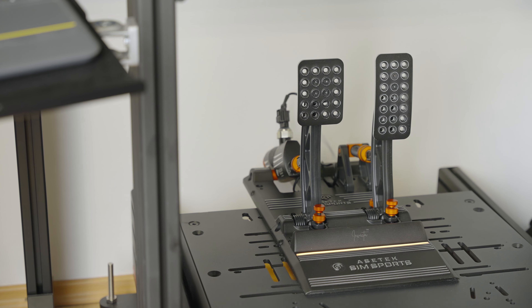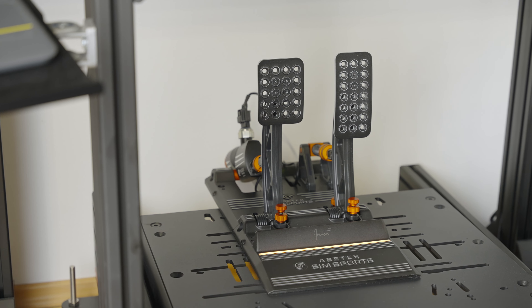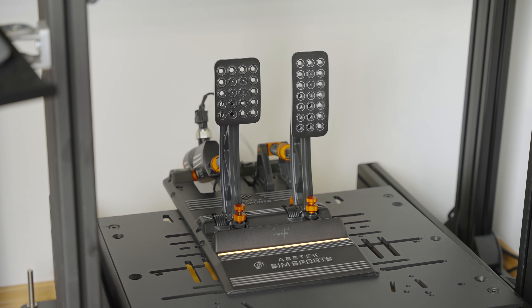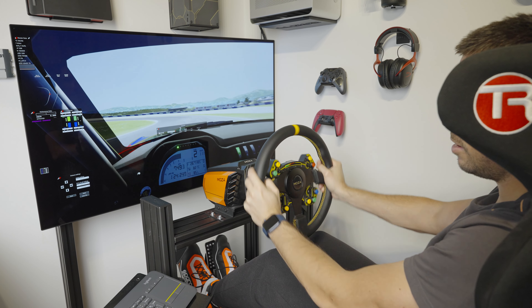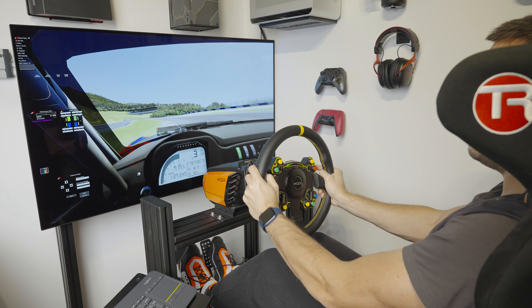Take everything you know about pedal feel, especially the braking part, and throw it in the bin. Although I somewhat expected this to be a completely different experience, it still wasn't anything close to what I thought it would be. That's because it was my first proper hydraulic-based brake system experience. At first I thought something was not quite right — I thought it had a safety clip or something, because it just wouldn't budge. But after a little research, it turned out that's normal for a hydraulic brake system. Now I finally understand why F1 drivers can basically crack a nut with their heels, as they need to put over 150 kilograms of pressure onto a brake pedal.